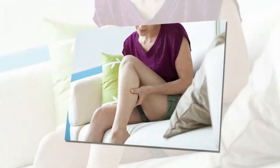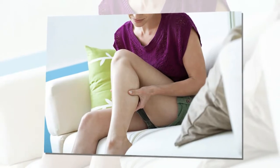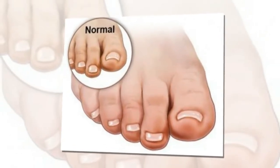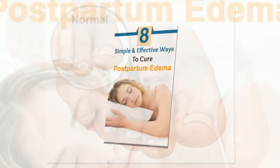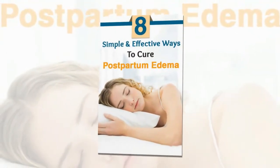What are the causes of postpartum edema? One of the significant causes is hormones. During pregnancy, the level of the hormone progesterone will be very high. Excess progesterone causes an increase in sodium and water retention in the body, which leads to postpartum edema.